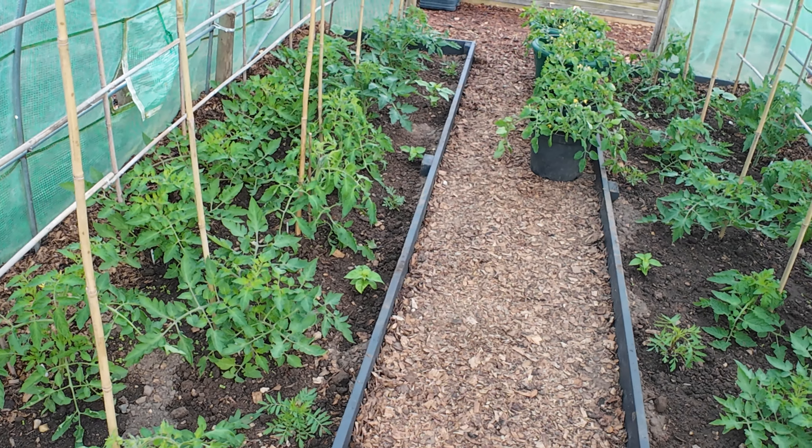Here's our reclaimed timber — absolutely thrilled with it. There's a nice bit of six-by-two at the bottom and I'm going to be building our first raised bed with it. Our squashes are doing really really well — really happy with them.